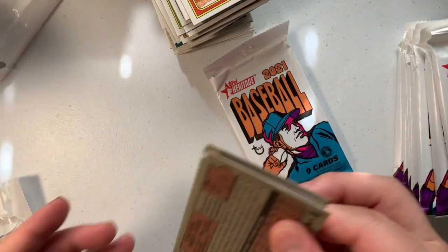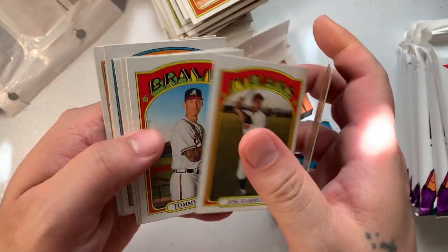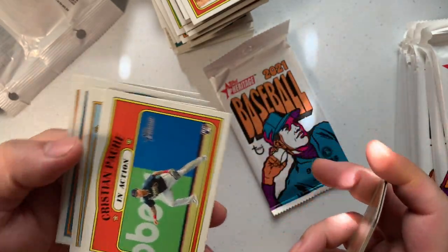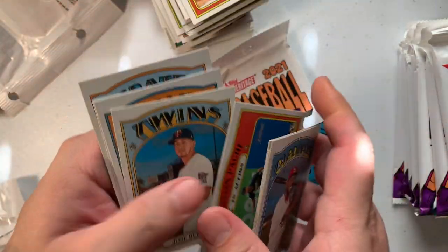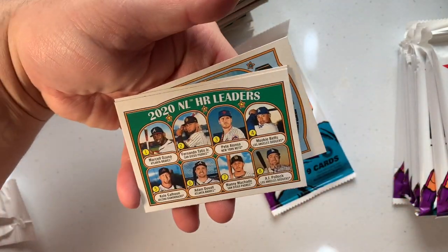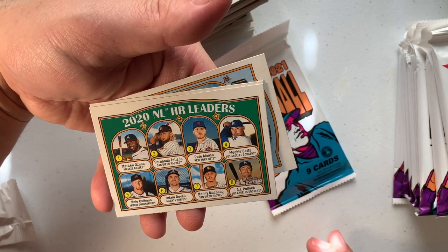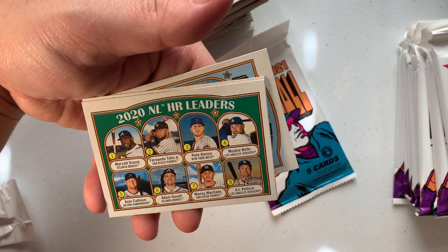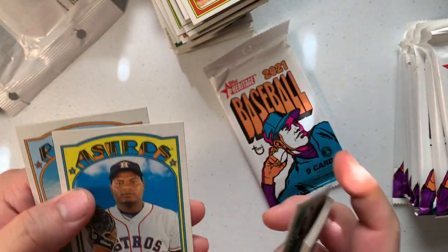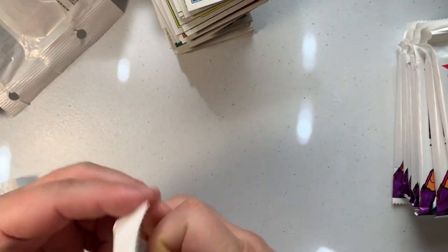Freddie Freeman, Robert Cooney Jr., Ozzie Albies — let's get them all. Dexter Fowler, José Ramírez — hey! Chris Apache rookie — let's go! Giovanny Barrios, Jean Segura, Marcel Ozuna — let's go. Fernando Tatis Jr. — let's go! Pete Alonso, Mookie Betts, Adam Duvall, Manny Machado — all good ones.